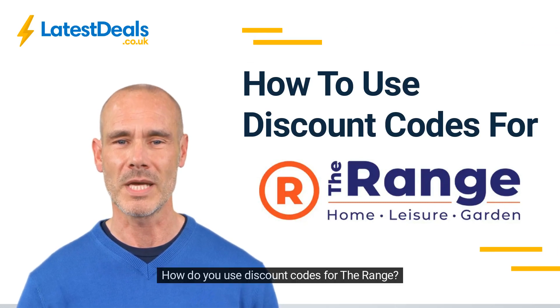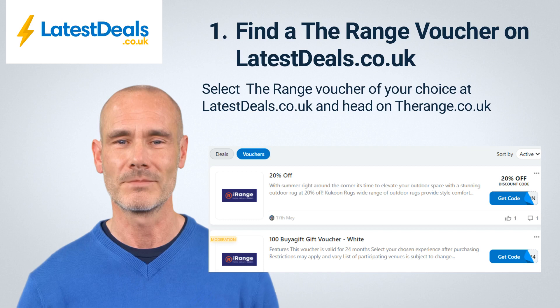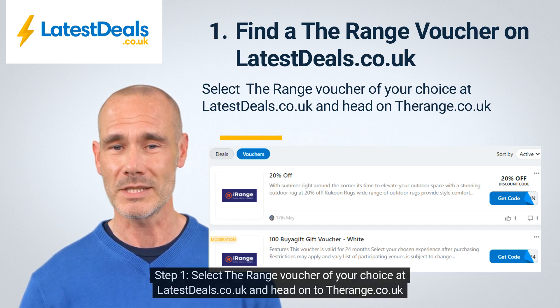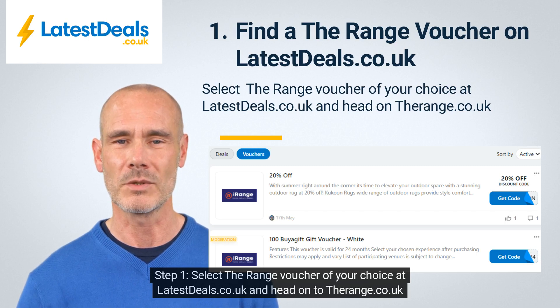How do you use discount codes for The Range? Step one: select the Range voucher of your choice at latestdeals.co.uk and head on to the range.co.uk.